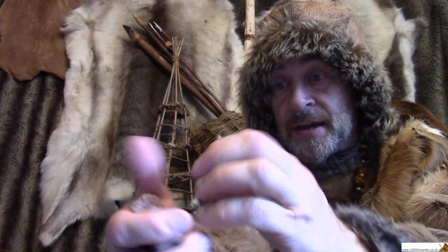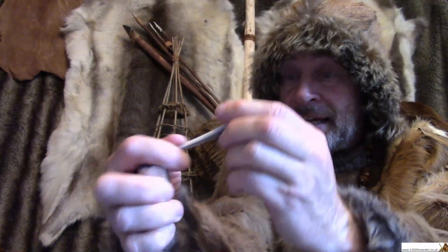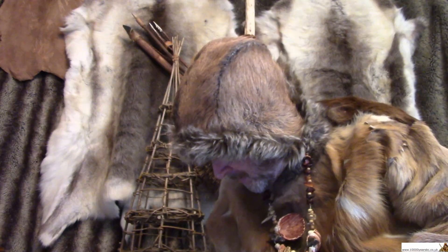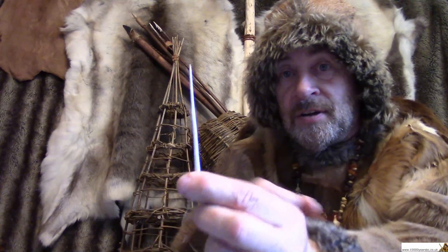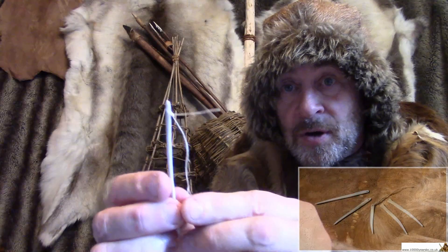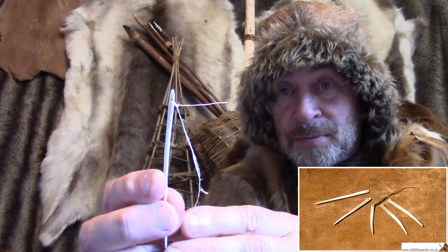So once you got your hole in, you'd then carry on shaping it around the hole with your piece of sandstone. And eventually, if you were patient and if you were lucky, you would end up with a nice long thin needle with a hole in it at the end, which had not broken when you put it in.